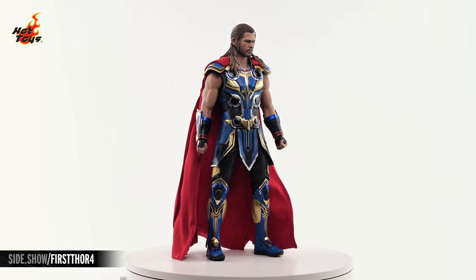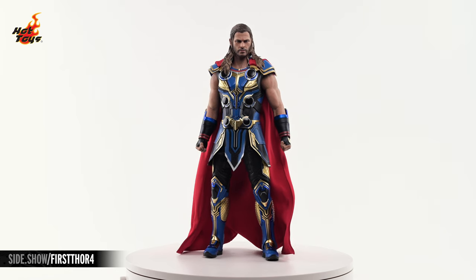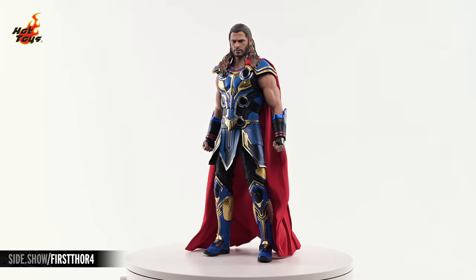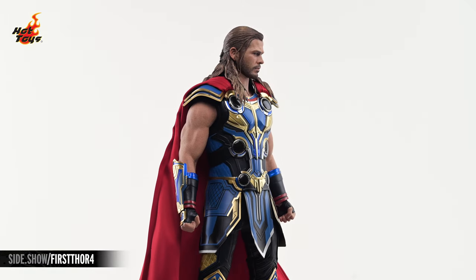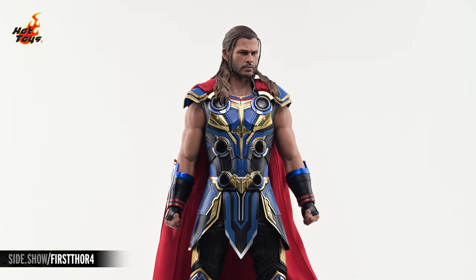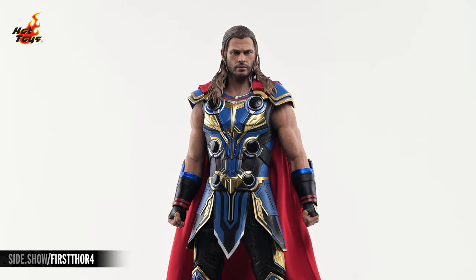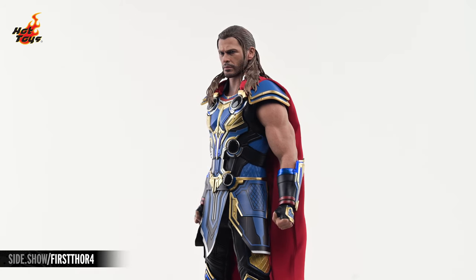The Thor figure stands more than twelve and a half inches in overall height, and comes clad in a brilliant costume evocative of Thor's battle armor as first seen in late 80s issues of the Thor comic book. The armor, vambraces, and boots feature interlacing components of gold and brilliant blue that pop over the multi-paneled black faux leather pants, and Thor's signature red cape falls from the front of the cuirass all the way to the floor.